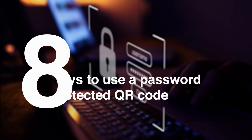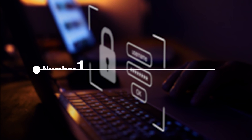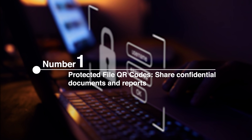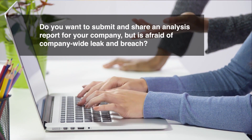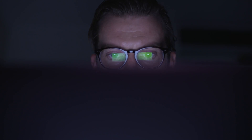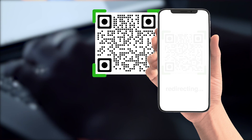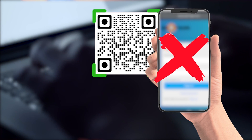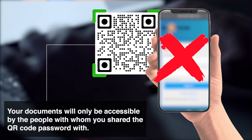8 Ways to Use a Password-Protected QR Code. Number 1: Protected File QR Codes — Share Confidential Documents and Reports. Do you want to submit and share an analysis report for your company but are afraid of a company-wide leak and breach? Share these reports and other important documents using a password-protected file QR code. Even if other people scan the QR code, they will not be able to see the information within it. Your documents will only be accessible by the people with whom you shared the QR code password.